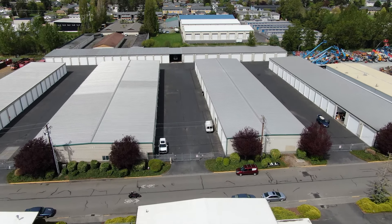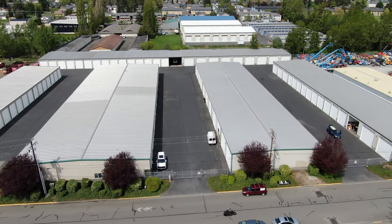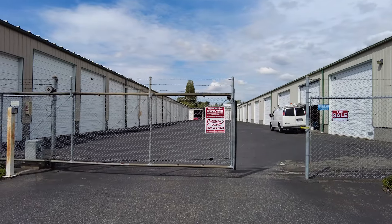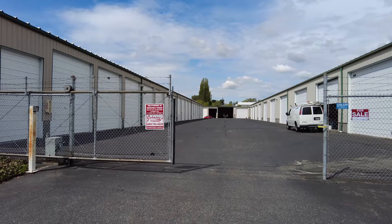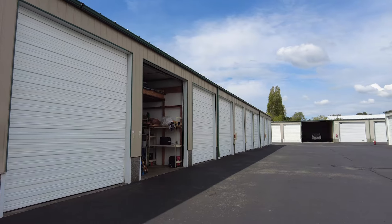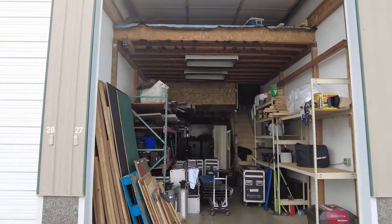Hi, this is Keith Cook along with my partner Delisa Boatman. We're with RE/MAX and we're proud to present this 100% secure mini storage unit. We're located here at 1603 Kentucky Street in Bellingham in the industrial area. It's unit number B27.